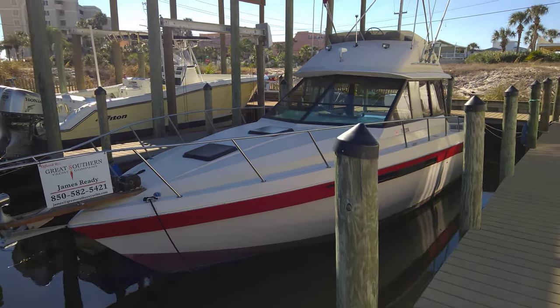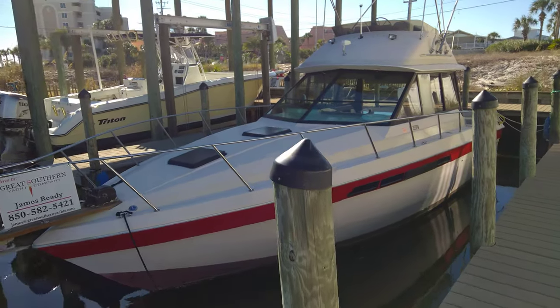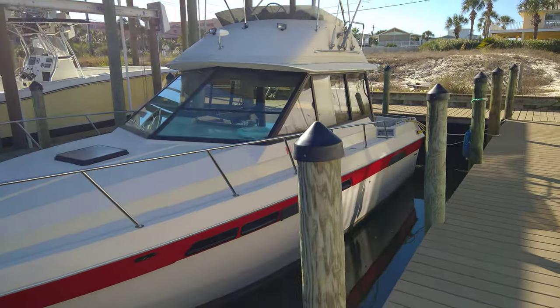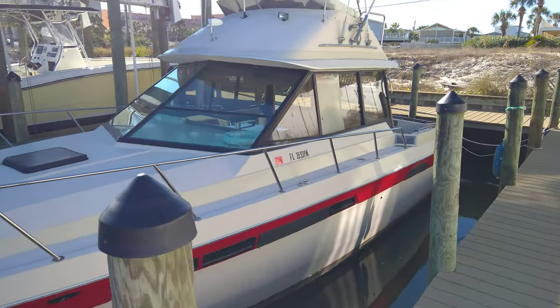Today we are taking a quick walking tour of the 1982 Chris Craft 335 Commander, Island Love, as she sits here in Destin, Florida.